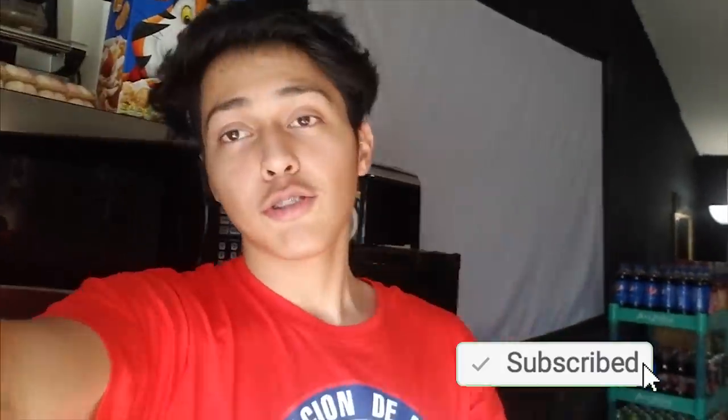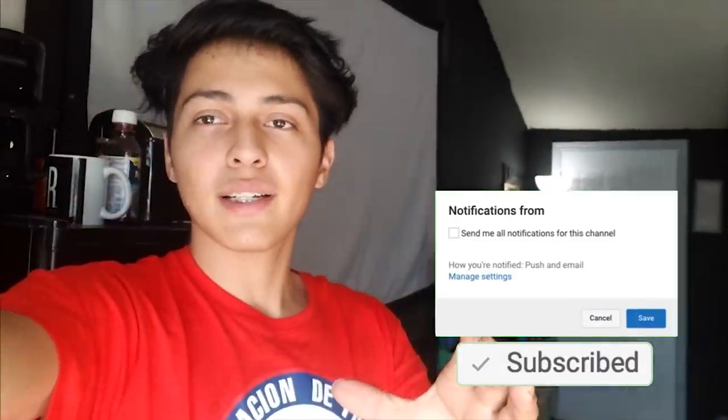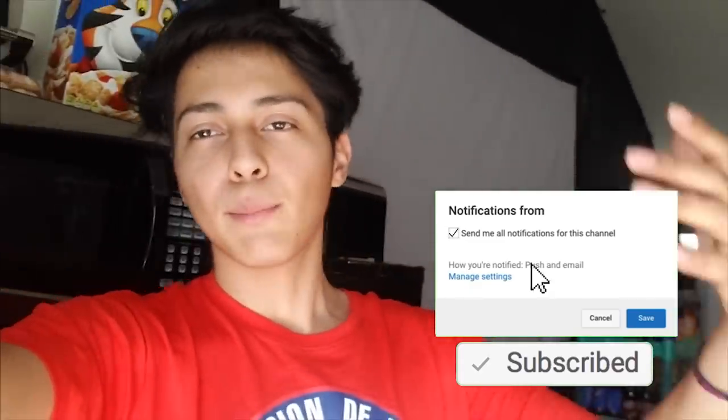That's gonna be pretty much it for the video. I hope you guys did enjoy — if you did, like the video and subscribe. Turn on that little bell next to the subscribe button so you know every time I upload. I will be uploading a lot more videos in the future. Hope you guys have a great rest of your day and I'll see you in the next video.